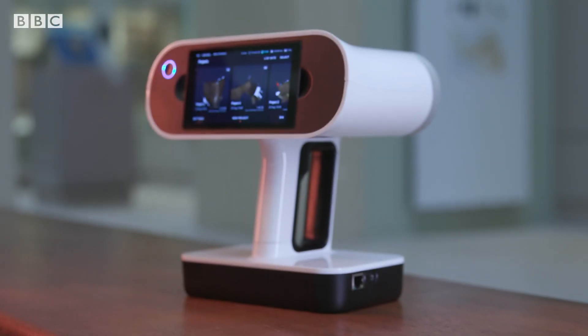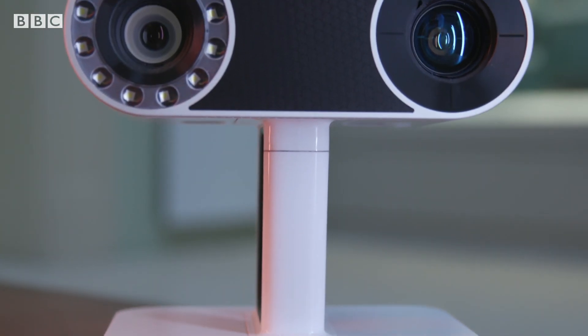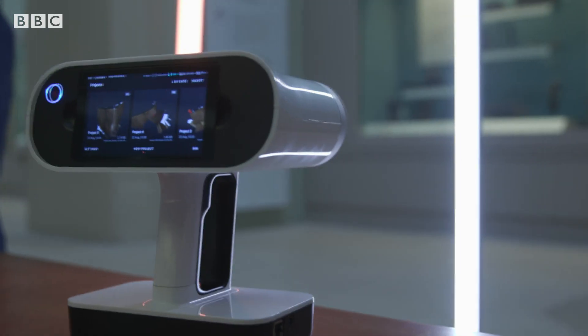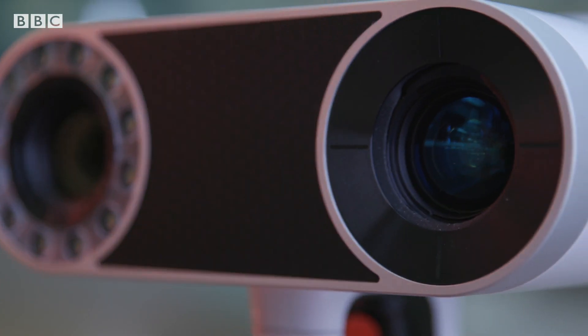One of the scanners is the Artec Leo. It may be small, but this is a powerful device and has a big price tag — it costs more than 26,000 euros — but has been donated to the project for free.